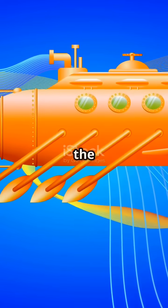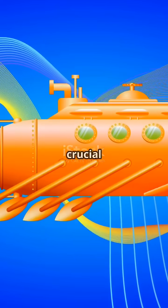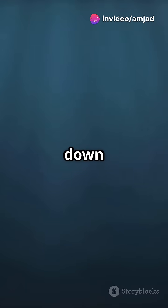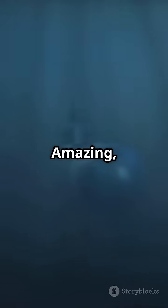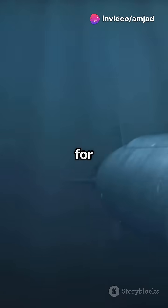The ballast tanks are just one part of the equation. The submarine's center of gravity and buoyancy also play crucial roles in keeping it balanced. Gravity pulls the submarine down while buoyancy pushes it up. When these forces are perfectly balanced, the submarine stays level and stable — it's like a sophisticated dance under the sea. This delicate balance allows submarines to perform complex maneuvers and stay submerged for extended periods.